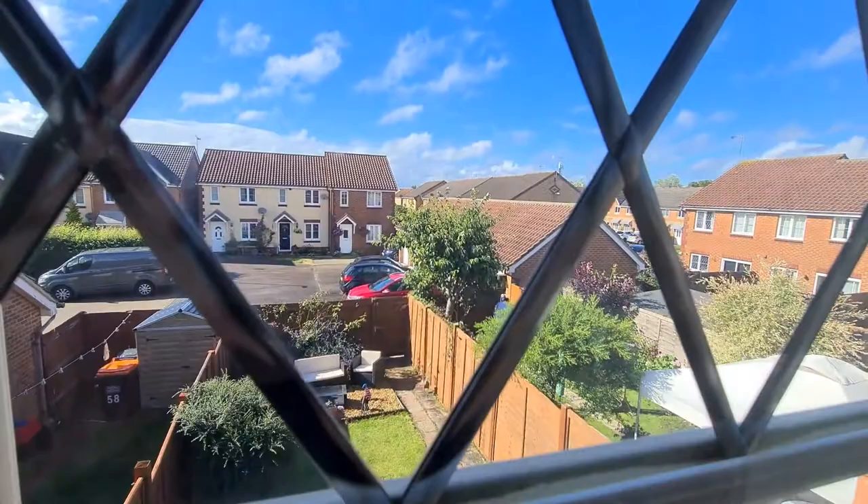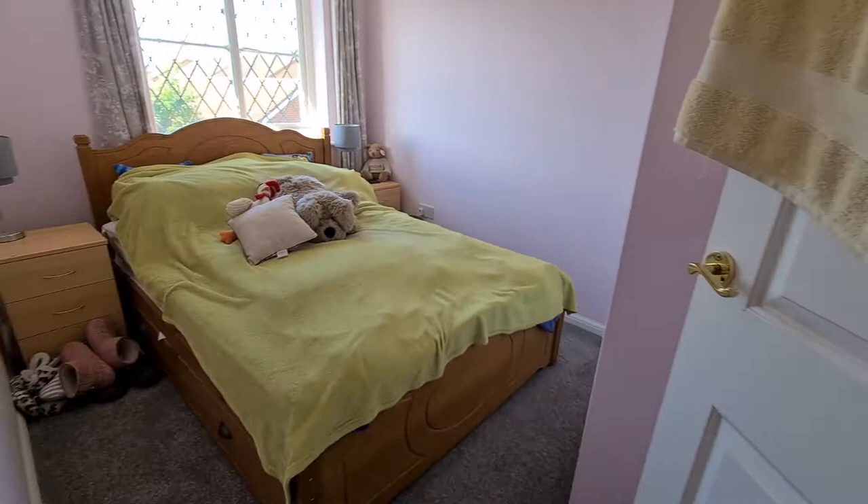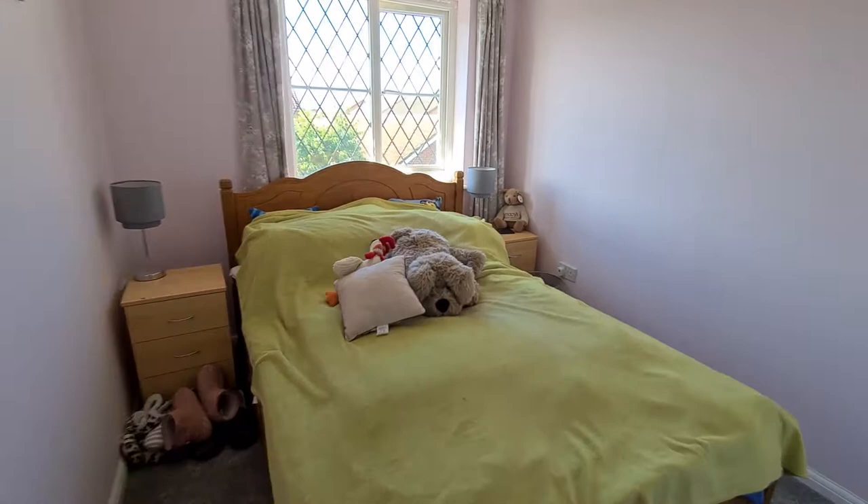Just outside you can see the parking to the rear — the garage is the one with the red car just there. Turning left into the second bedroom, you can see it's a comfortable double bedroom with two bedside tables and another built-in wardrobe. One of the great things about this property is there is a lot of storage.